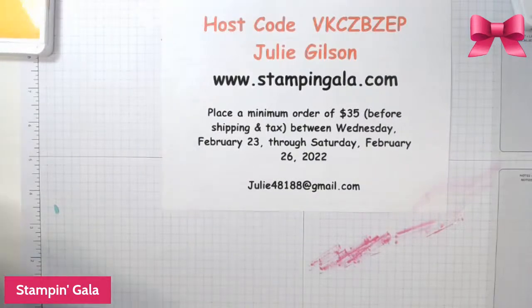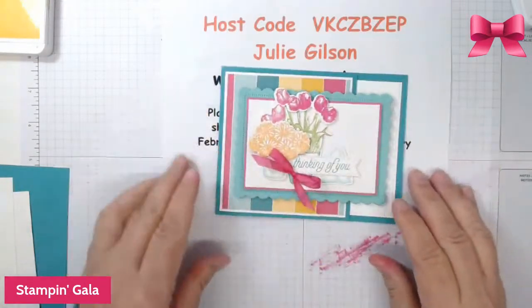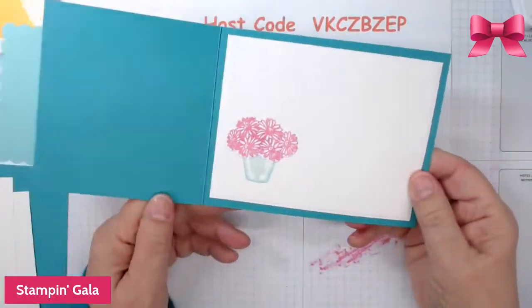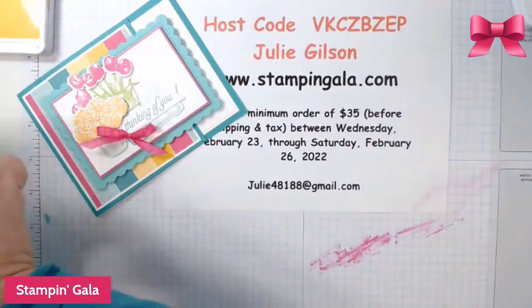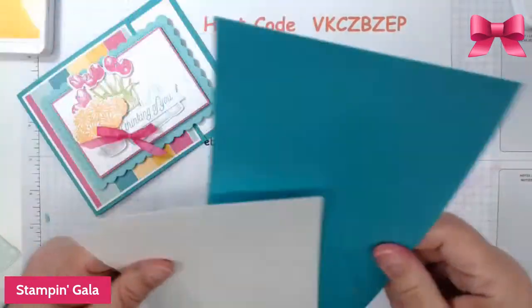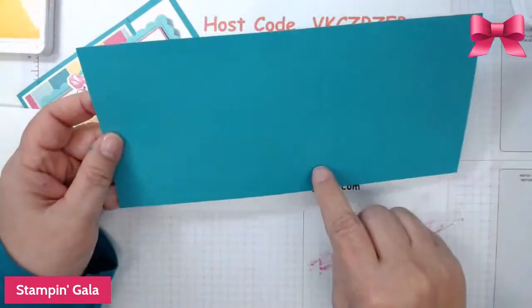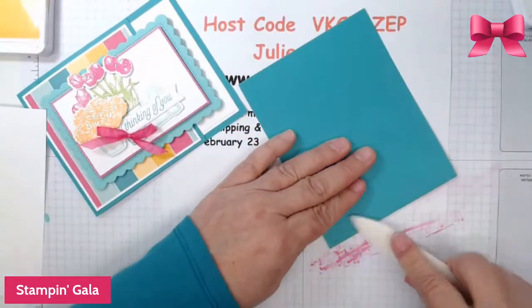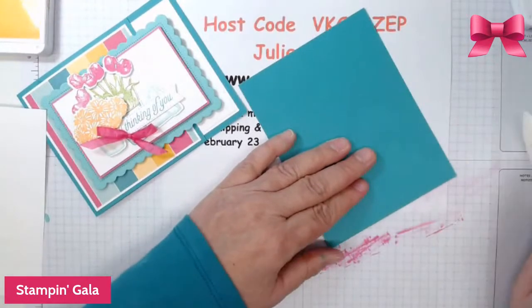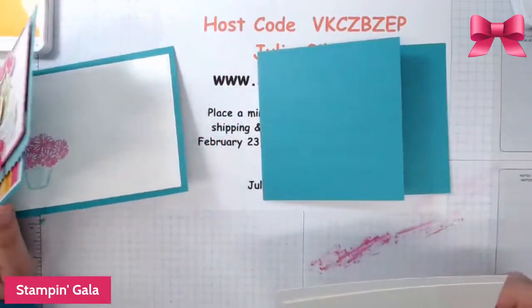Let's move on to the next card. I just love this one — and this is a fun fold as well. So this piece is 4¼ by 9½ and it's scored at 5½. We're going to score this on the fold line, and then we'll do the inside last.